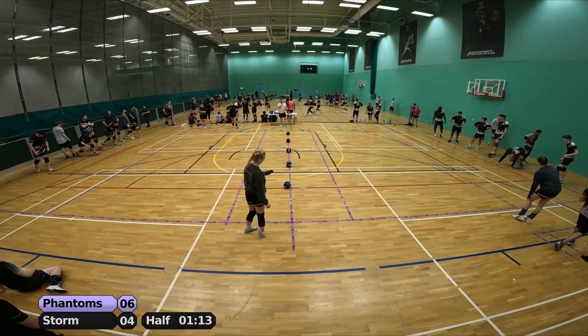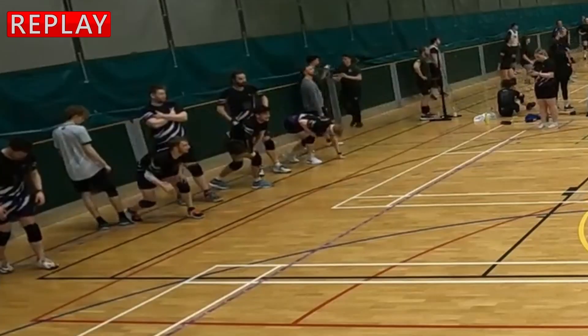Storm now need to win this final 1-minute-30 set in order to win the game. 1 minute 12 left. Let's have a look at this again.